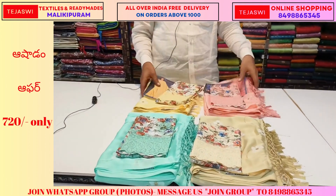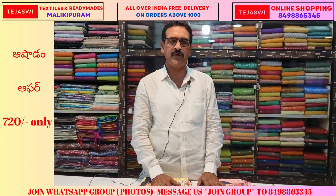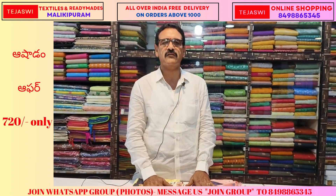You might have to go to WhatsApp, get the item, and pay. If you are watching this, you can pick it up and ask about the details.